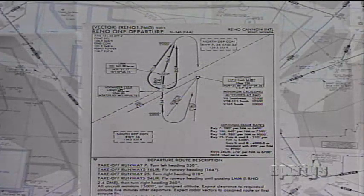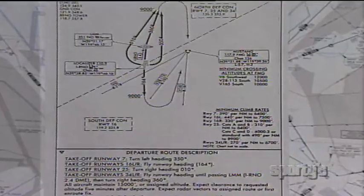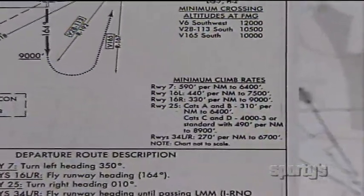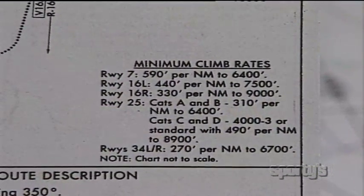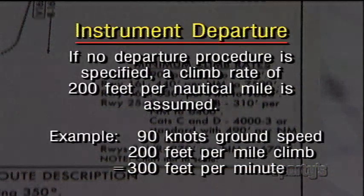Just do make sure the airplane has the climb capability to reach the published minimum altitudes on the approach. The same is true for standard instrument departures, some of which require a minimum climb capability in feet per nautical mile. Just for your information, if no departure procedure is specified, a climb rate of 200 feet per nautical mile is assumed. At 90 knots ground speed, that is but 300 feet a minute.